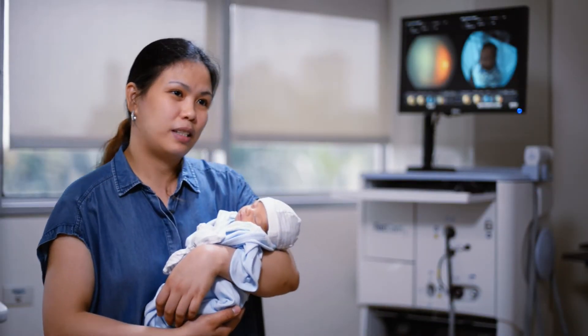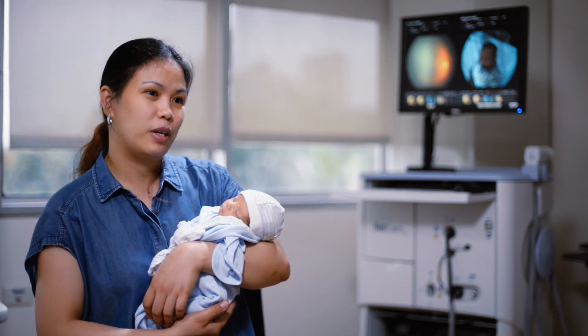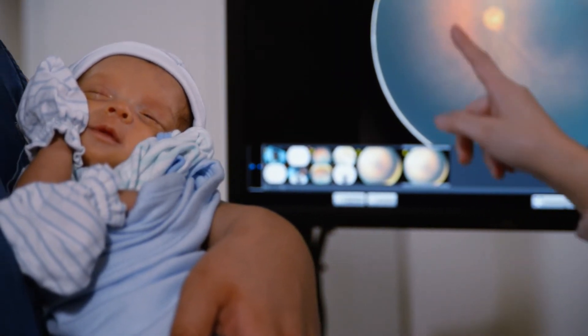In the RETCAM, you can see the image of his blood vessels and the inner part of his eyes. You can see if it is developed or if there is a problem — you can see it immediately.